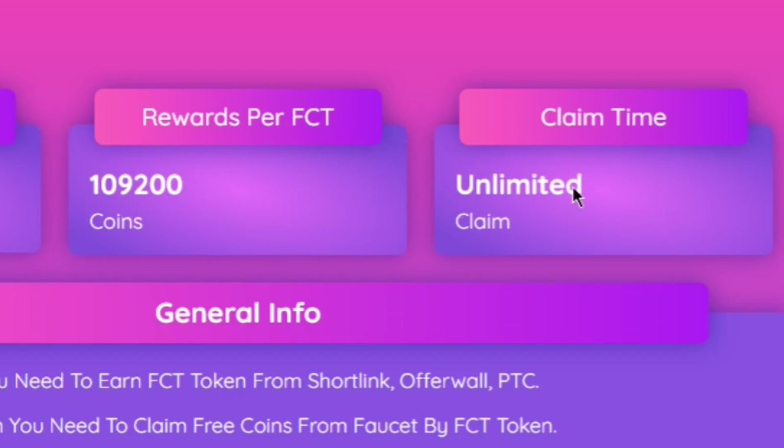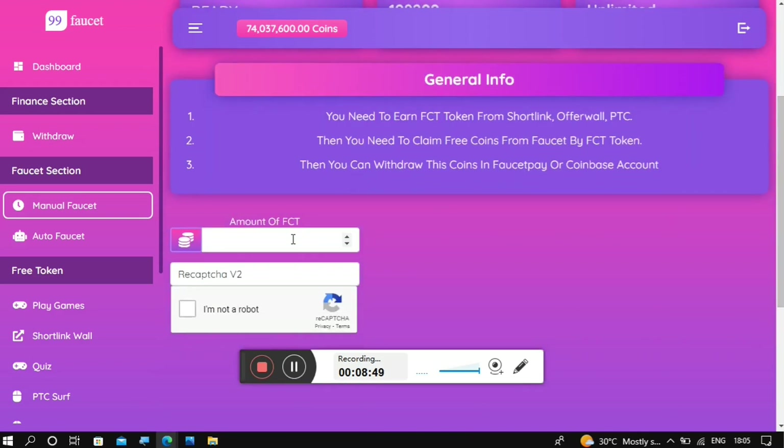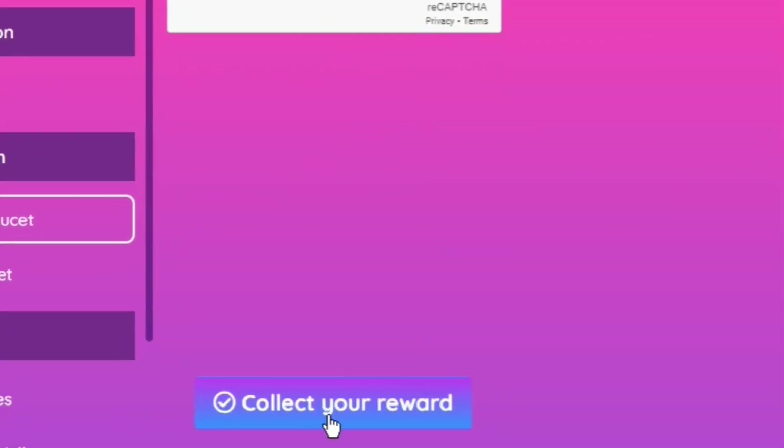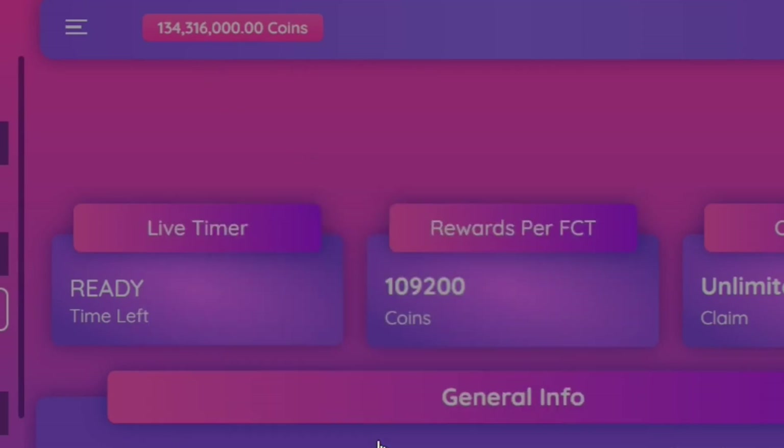You have unlimited claims, meaning you can claim more than 1,000 FCTs. Scroll down and type in the amount of FCTs you currently have — I had about 552 FCTs. Solve the CAPTCHA, then scroll down and click 'Collect Your Reward'. It will say 'Good Job' and confirm that the coins have been added to your balance, and you can see the amount has changed. Click OK, and now you can request a withdrawal.